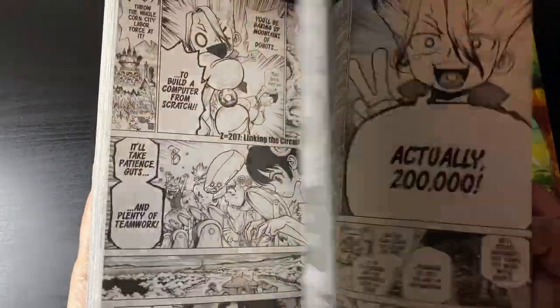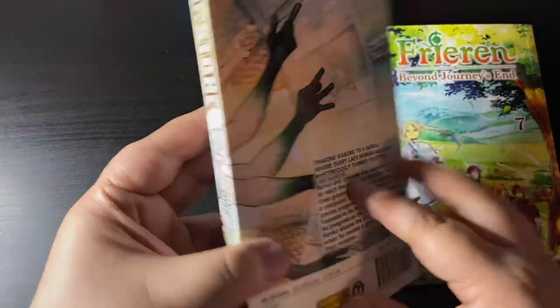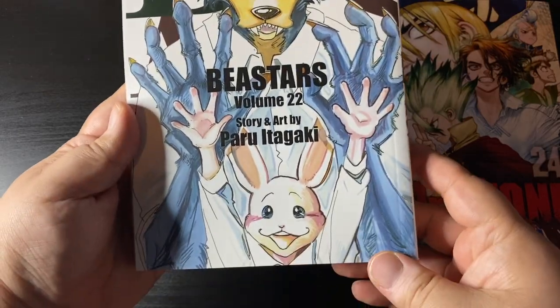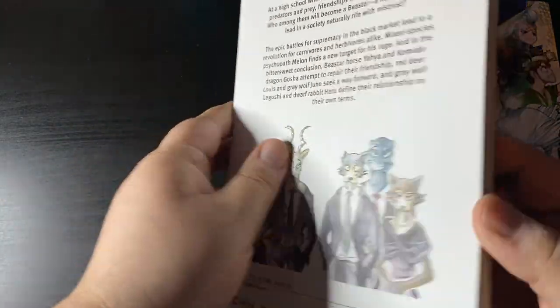Dr. Stone volume 24 — two more books if memory serves me right and we will have the entirety of that series. Really happy about that, to have a complete Shonen Jump series on my shelf. I love this series so much.